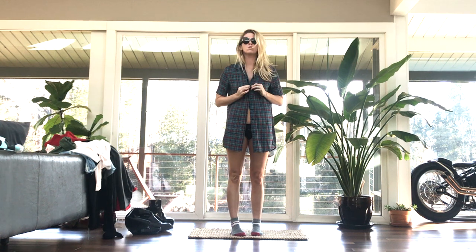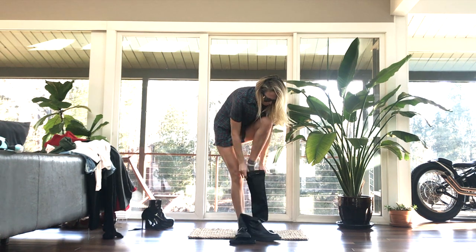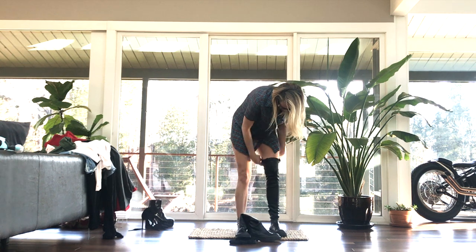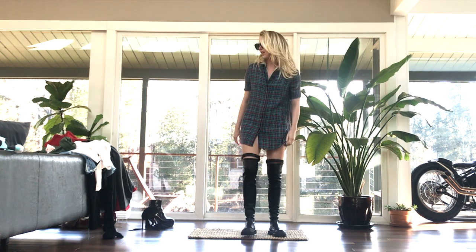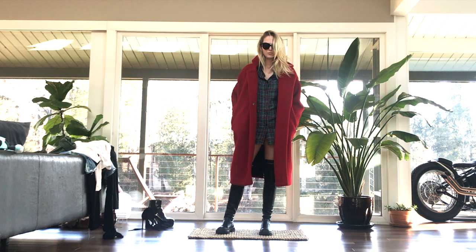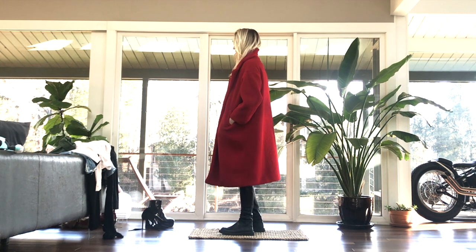Now here it is with an Elder Statesman pashmina cashmere shirt dress. This guy is really short — normally I put shorts underneath it, but sometimes if I'm feeling brave I just wear it as a dress like this. And then these are over-the-knee leather stretch Celine flat boots that I found on the RealReal. I love this as kind of a layered moment, great for spring and fall when you're in that in-between weather.